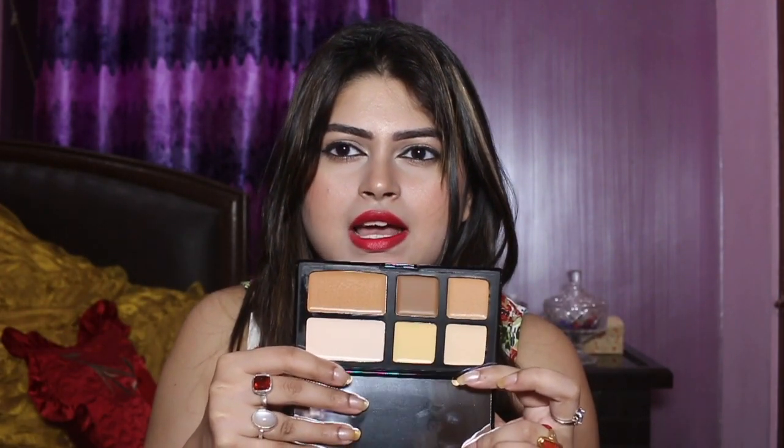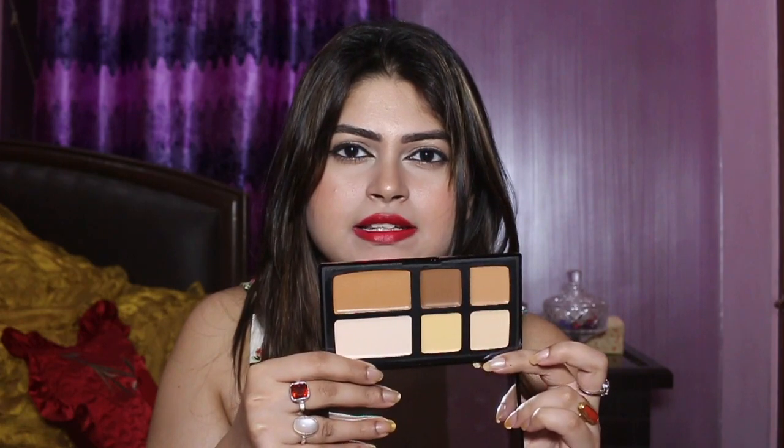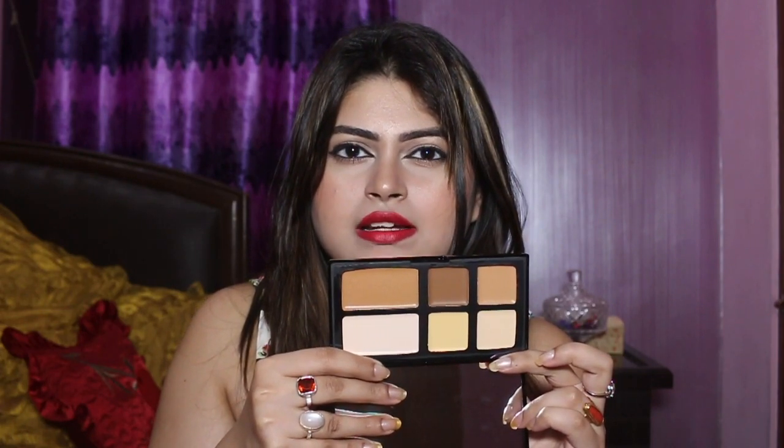From inside it has a full-size mirror and six shades — three for contour and three for highlight. I really heard so many good things about this product, that's why I purchased it. It also comes with this brush, which is really very nice. I hope it will help a lot because the quality of this brush is also very nice.